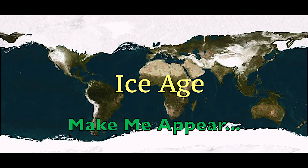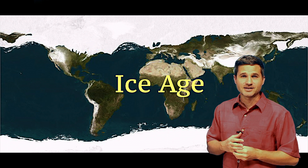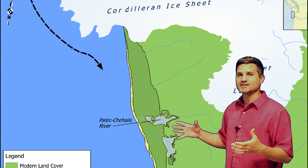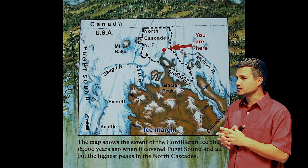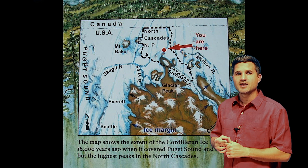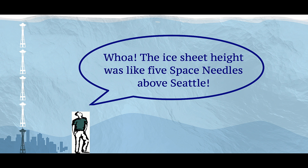The final contributor to the awesomeness of the North Cascades was the last ice age, about 26,000 to 13,000 years ago. The Cordilleran Ice Sheet was a big player in how this land was formed. It came down from Canada and was a huge ice sheet. It actually went down into the Puget Sound where Seattle is, and the whole Puget Sound was covered by a thousand meters of ice. So next time you're in Seattle, think about that — that's crazy.